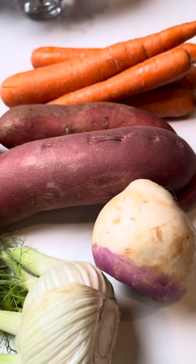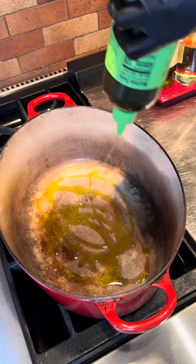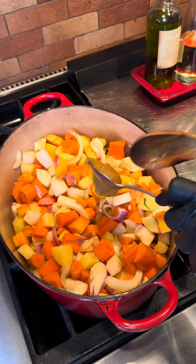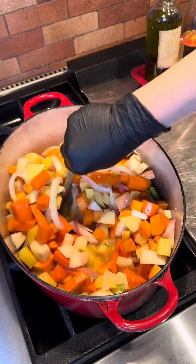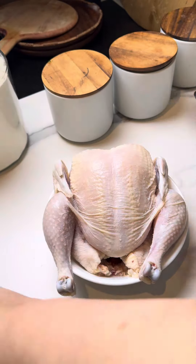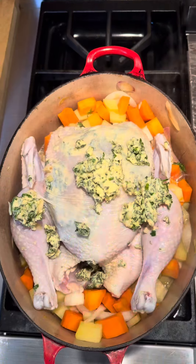I included some of the most hated vegetables by my kids, like turnip and fennel — they didn't even notice. Sautéed in olive oil, added some chicken paste, half a bottle of white wine. I seasoned the chicken and smothered it with some compound butter that has all kinds of fresh herbs.